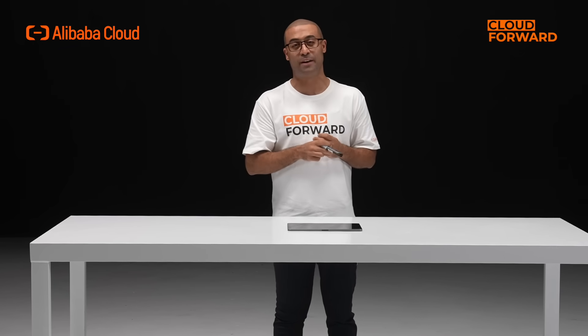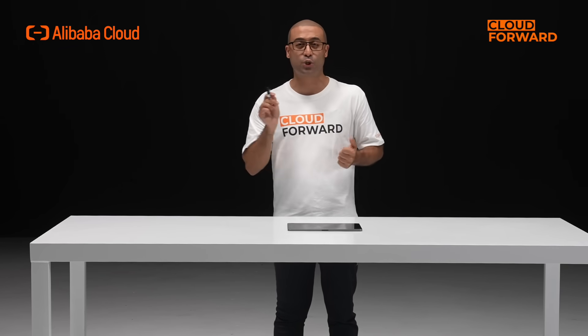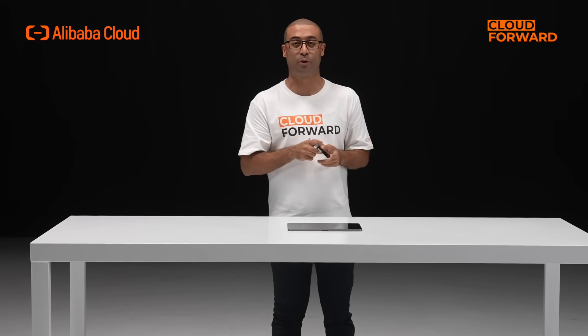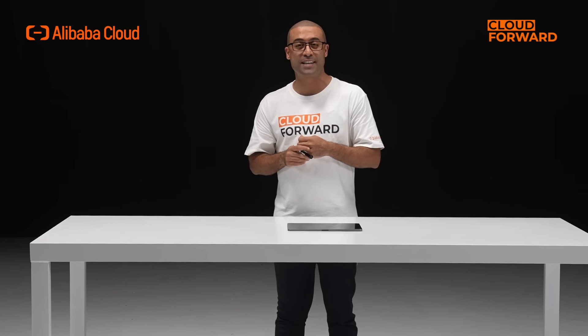Alibaba Cloud has currently launched a series of N8000, N5000 and N2000 edge products. Alibaba Cloud's Haishan Edge Computing Platform incorporates a high level of environmental reliability into the hardware design, allowing the device to operate continuously and reliably in a variety of harsh edge environments.